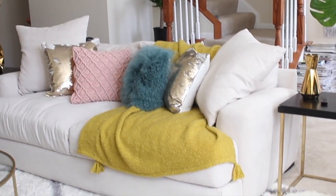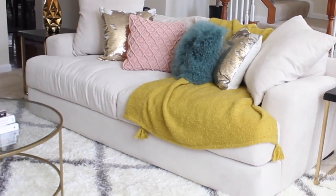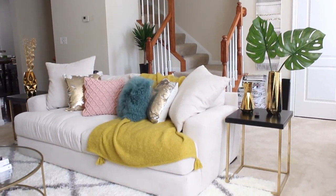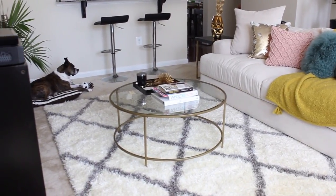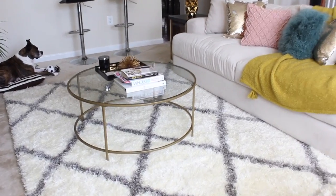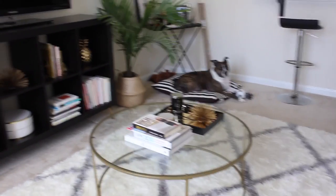My couch is from Z Gallery — I have showed you guys my couch before. The pillows on them are from a mixture of Home Goods, Z Gallery, as well as West Elm, and that pink pillow is from Target. The gold vases on the side tables — the side tables are from Target but the gold vases are from Z Gallery. My coffee table is from Overstock online and it's just a glass table. The rug is from Rugs USA.